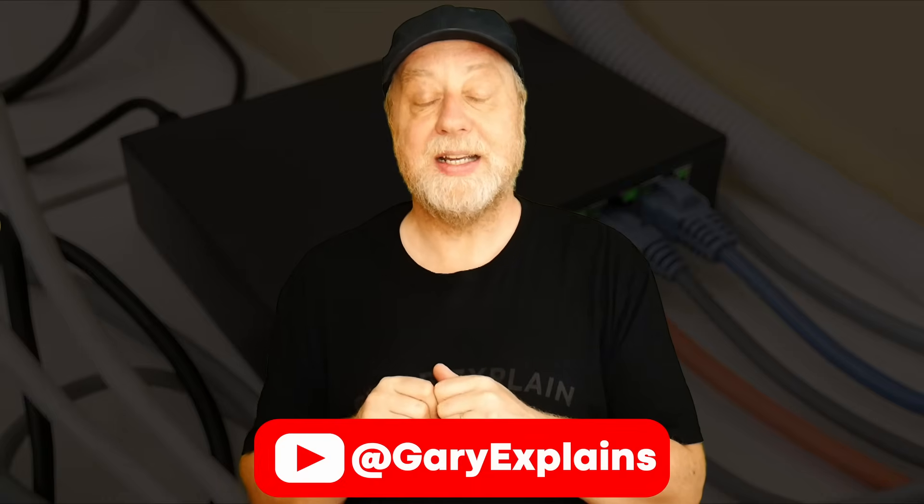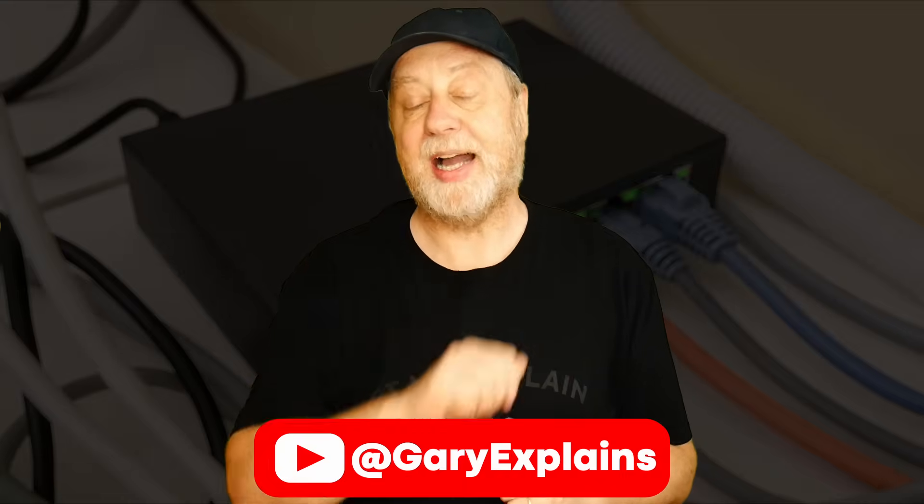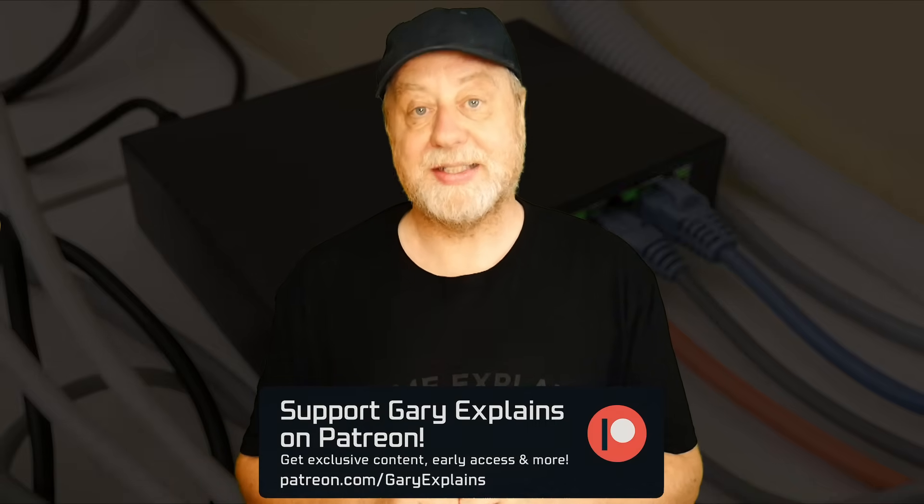I hope that makes it all clear. I'd love to hear your thoughts in the comments below. The next video is going to be about how you do it — if you want to make sure you catch that video, do subscribe to the channel and activate your notifications. Also please do check out my Patreon page.